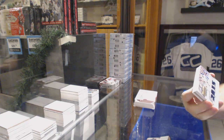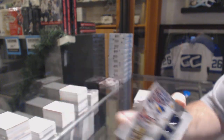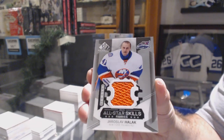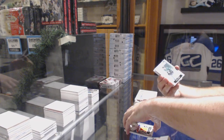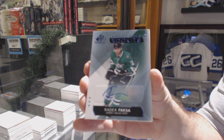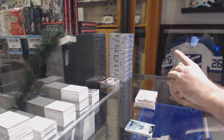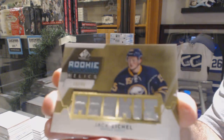We've got number 125 for the Nashville Predators, Shea Weber. Skills jersey for the Islanders, Yaroslav Vlach. For the Dallas Stars, authentic rookie auto, Radek Faxon. And we've got for the Buffalo Sabres, rookie phenom relic gold, Jack Eichel.